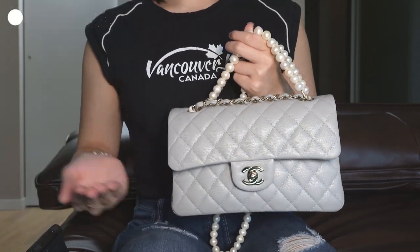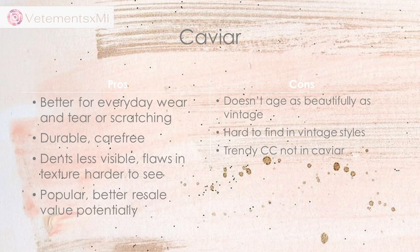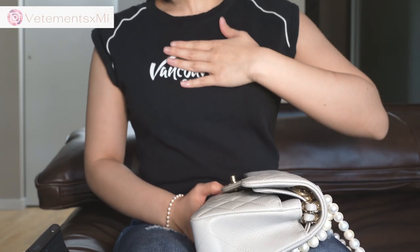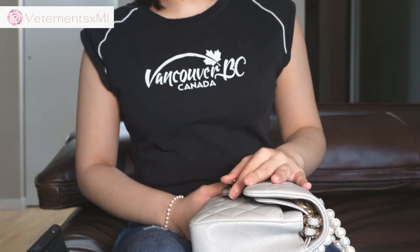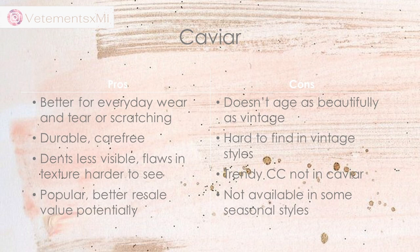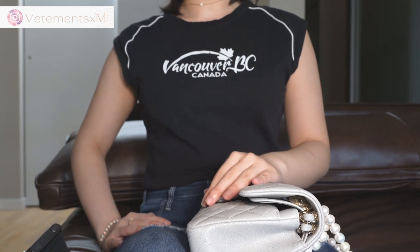If you're looking for a Trendy CC, it does not come in caviar. But if you're looking for something with a top handle, you can go for the Cocoa Handle, because that comes in caviar. The Trendy CC — I like it more than the Cocoa Handle, but if I wanted it in caviar, it doesn't come in caviar. Another con with caviar is that it does not come in all seasonal bags — some seasonal bags come only in lambskin, and some only in caviar.